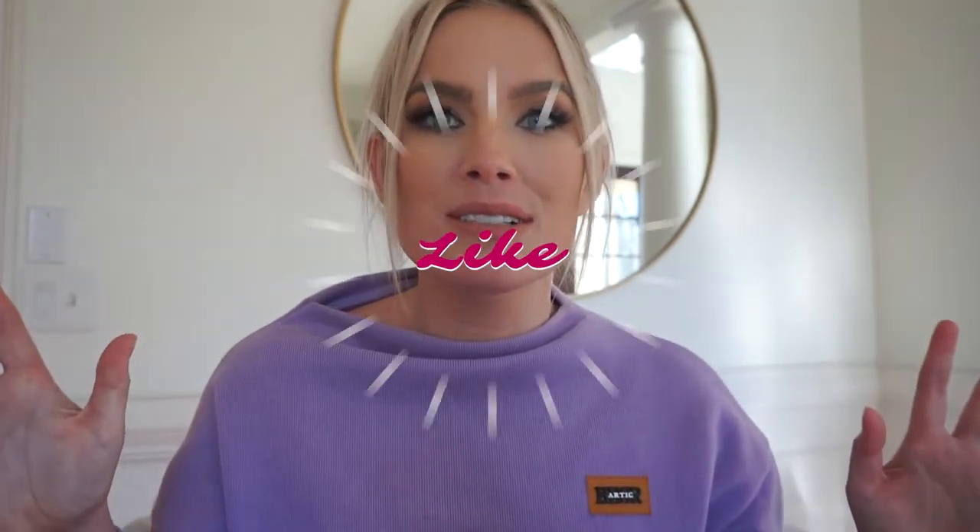Hey everybody, welcome back to Alleyways, or if it's your first time here, welcome to my channel. Thank you so much for taking the time to watch this video, and if you haven't already, please join the Alleyways family, subscribe to my channel. It would mean the world to me if you give this video a thumbs up and turn on post notifications so you know when I have new content.